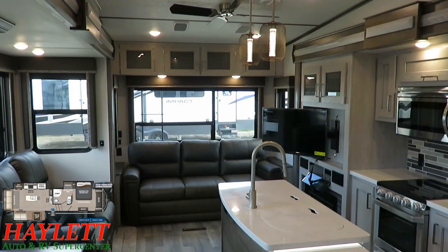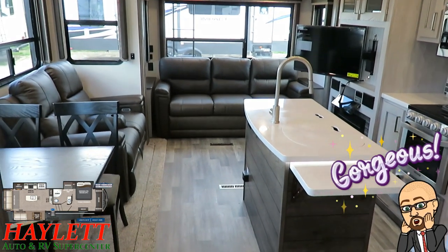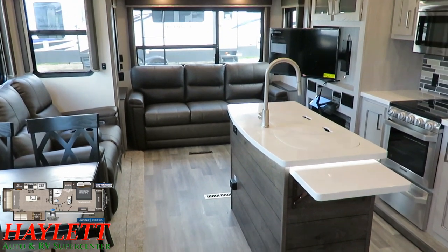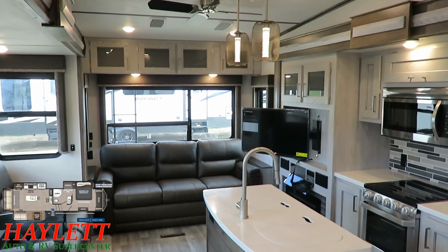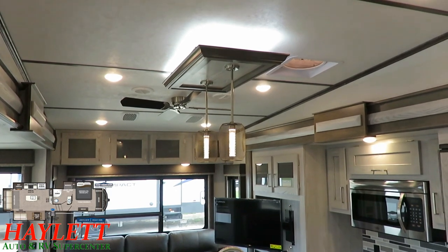Even though this is the smallest of the Montanas, it comes in about 34 feet pretty much on the nose. The living area is not any smaller. What they did was really intelligent — they rearranged the upper deck and managed to squeeze an extra foot out of this thing.